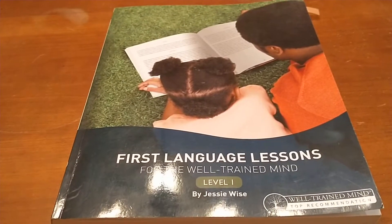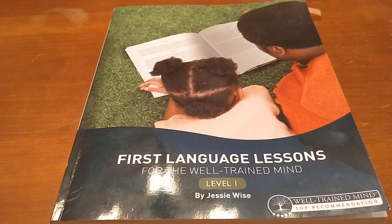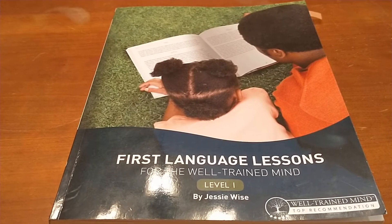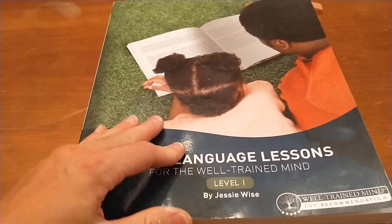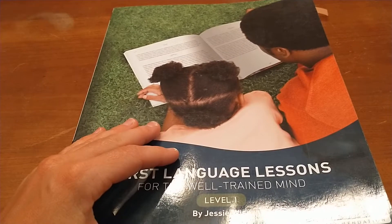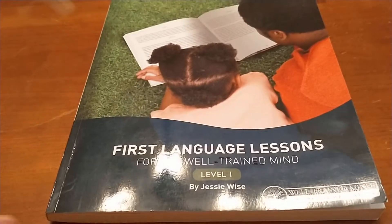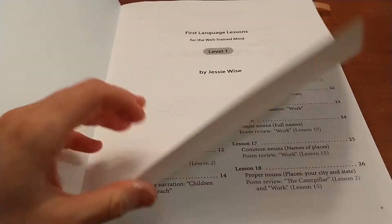Today I'm going to be talking about First Language Lessons for a Well-Trained Mind by Jessie Wise. Her programs are with thewelltrainedmind.com and this is a more classical approach to teaching. They have many amazing programs — most popularly I think is The Story of the World for history. Go ahead and check them out at thewelltrainedmind.com.